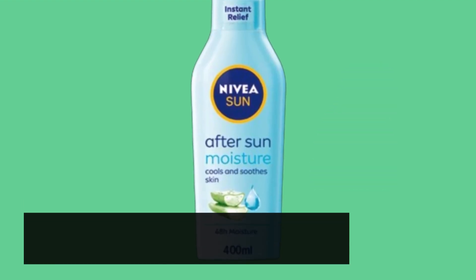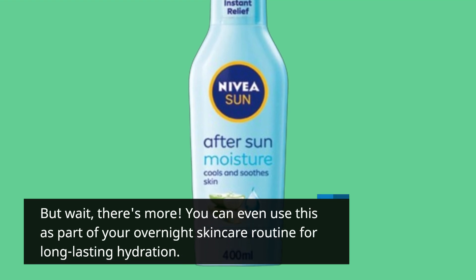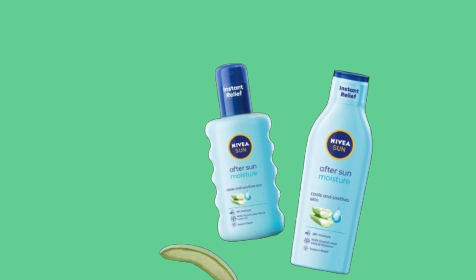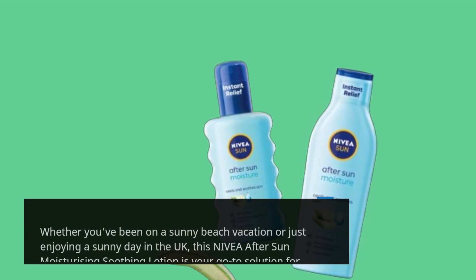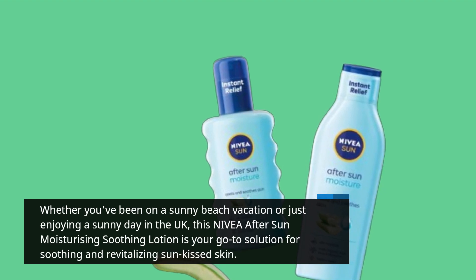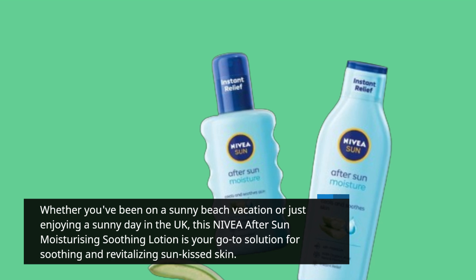But wait, there's more. You can even use this as part of your overnight skincare routine for long-lasting hydration. Whether you've been on a sunny beach vacation or just enjoying a sunny day in the UK, this Nivea After Sun Moisturizing Soothing Lotion is your go-to solution for soothing and revitalizing sun-kissed skin.